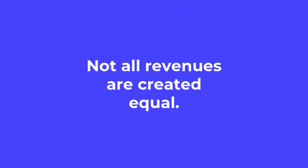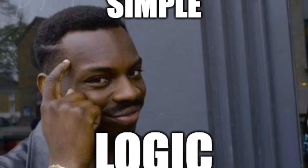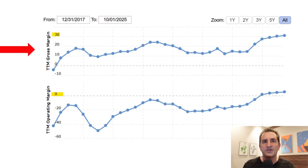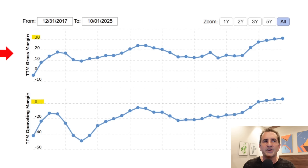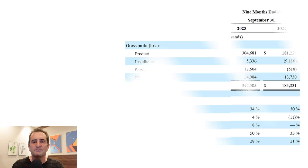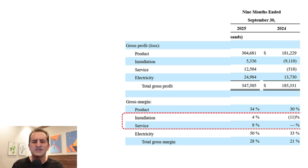Revenue growth is one thing, but not all revenues are created equal. When we look at gross margins, some companies out there like Plug, Ballard, or Fuel Cell have negative gross margins — they're essentially subsidizing their products, and that's only sustainable as long as you can raise capital. You can't produce a product and sell it for less than it costs. Bloom's gross margins are rising over time — around 30 percent, which is a lot better than negative and decent for a hardware company. Operating margins are starting to move towards positive. It's good to see 88 percent of gross profits coming from product — the sale of fuel cells.